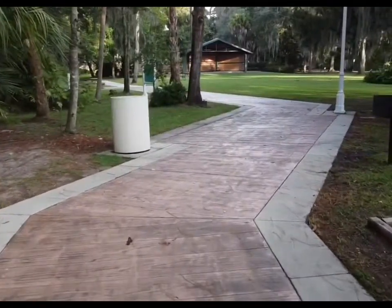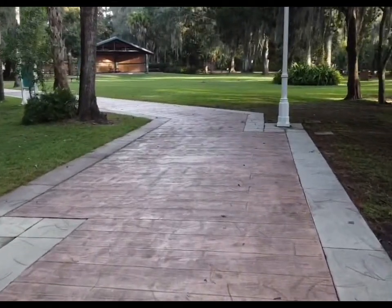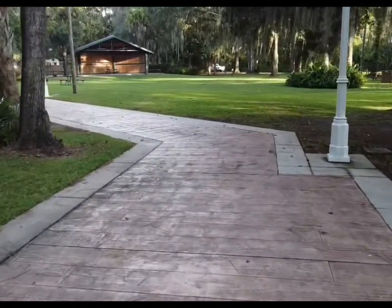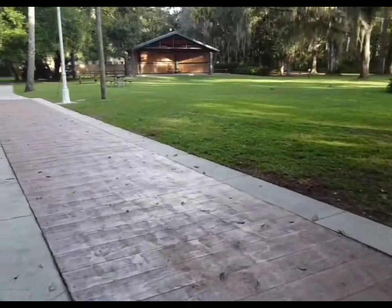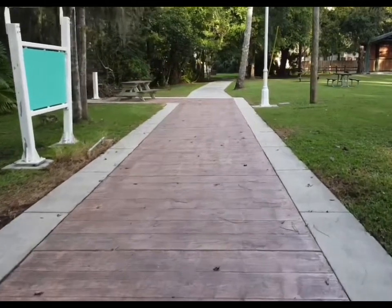Straight ahead you can see what looks like a concert area, and there's a big picnic area too where you can just throw your blanket down and have a picnic. There are more picnic tables as well.